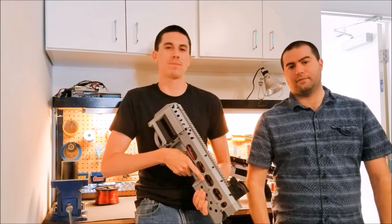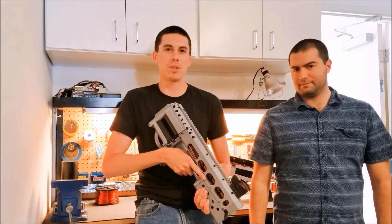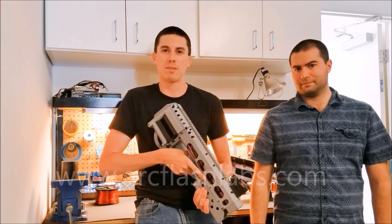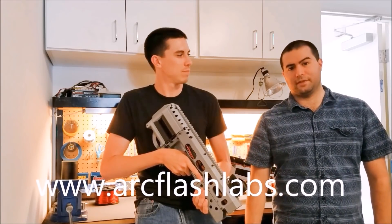We've completed the design and we're looking for alpha testers. This is your chance to be one of the first owners of the first commercially available electromagnetic guns. If you're interested in being an alpha tester, visit our website, artflashlabs.com. This is your chance to own a piece of history.